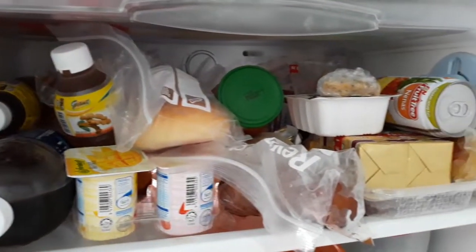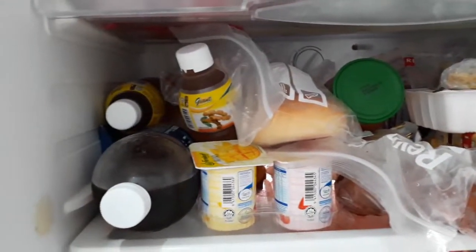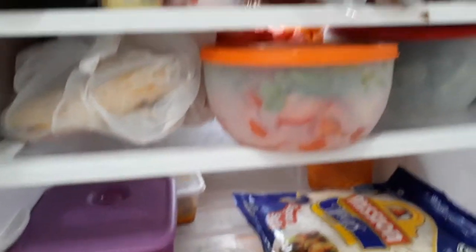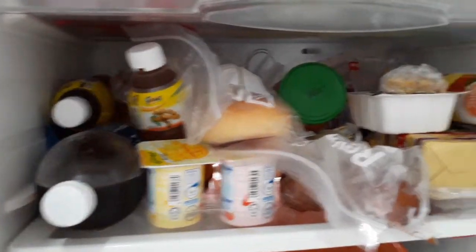Hi guys, as we all do when our tummy rumbles, we just stare at the fridge blankly and think, what should I have for dinner? Then I remembered — why don't we play the whatever's in the fridge cooking game?